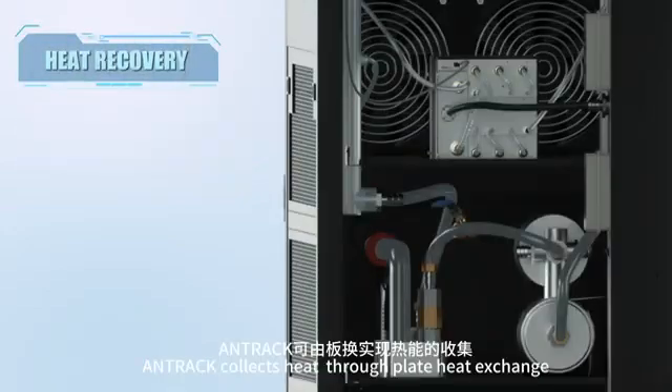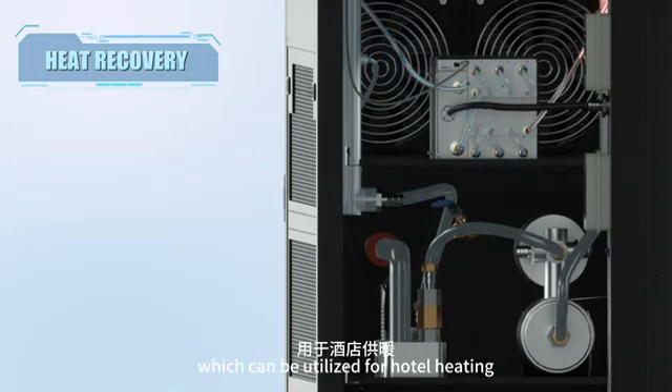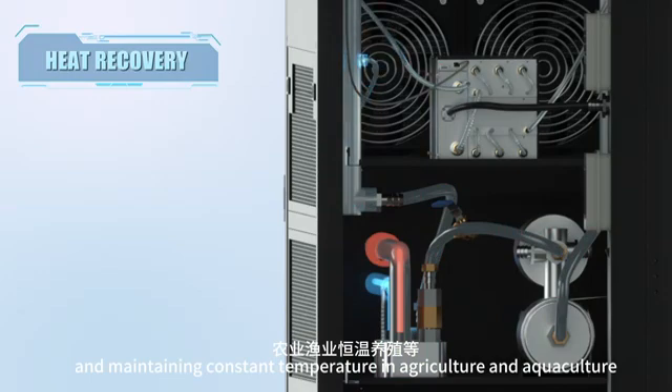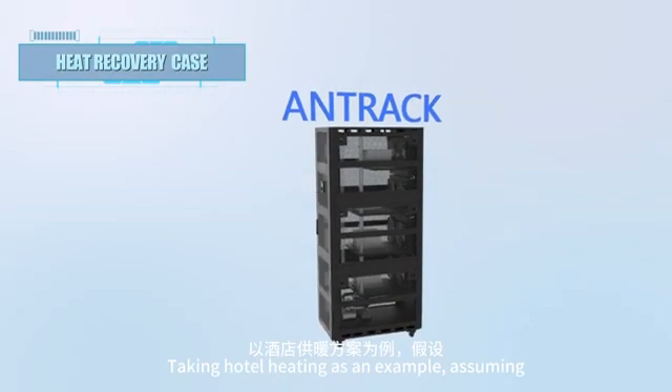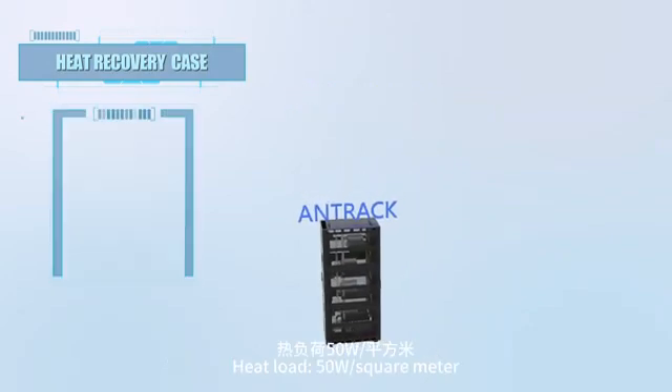In the heating mode, ANTRAC collects heat through plate heat exchange, which can be utilized for hotel heating, swimming pool heating, and maintaining constant temperature in agriculture and aquaculture. Taking hotel heating as an example, assuming a heat load of 50 watts per square meter.